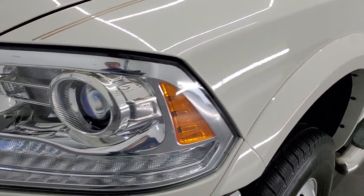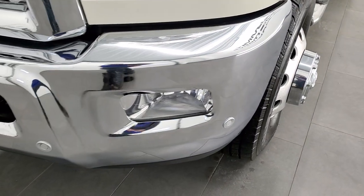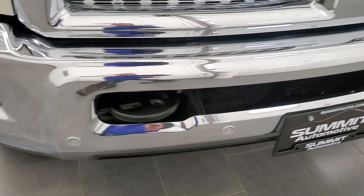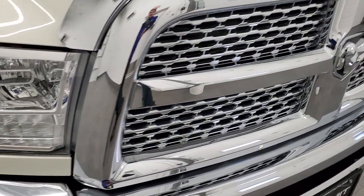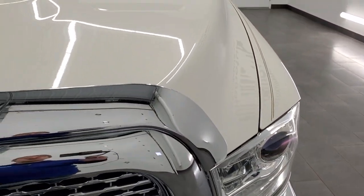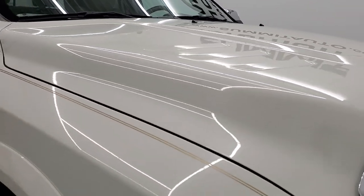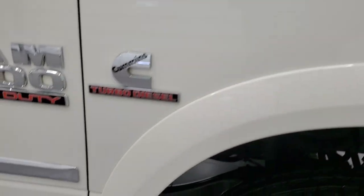The front fender is in excellent shape as well. I didn't see any dents or dings, and it does have the projector headlamps and LED running lights. The front bumper is in great shape — you get the front bumper parking sensors and the factory fog lights. I didn't see any dents or dings on there, and it does come with the chrome-trimmed grille. The hood is in excellent condition too — no dents or dings — and the passenger side front fender is in great shape as well.